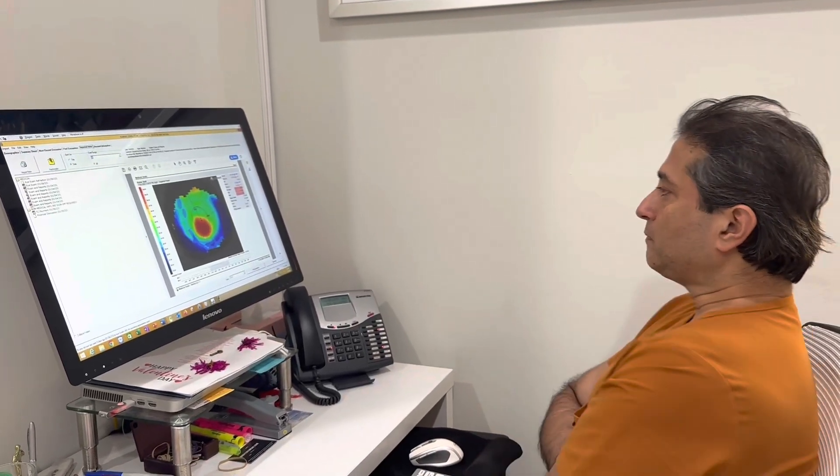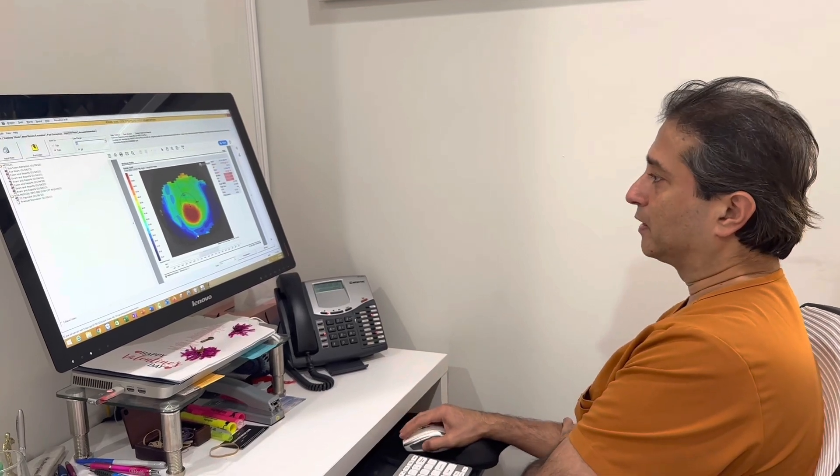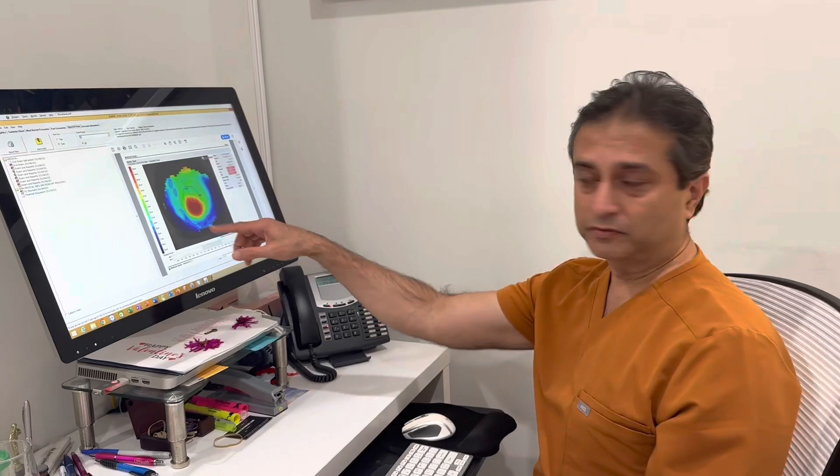That's the best thing to correct me on. This is a gentleman, a young man from Australia, and keratoconus, you can see in both eyes, pretty advanced. Even though I have to have him come back from Australia, I would still do it one eye at a time, but that's a safe way to proceed with these abnormal eyes.